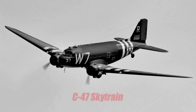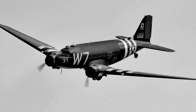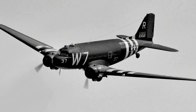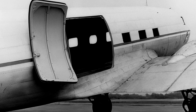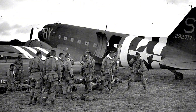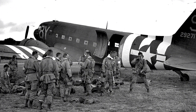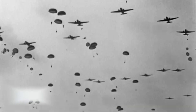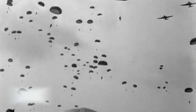The military version, designated C-47 Skytrain and called Dakota by the British, took everything good about the DC-3 and beefed it up for combat conditions. Engineers added a cargo door, reinforced the floor, installed hoist fittings, and stripped out the civilian interior. Now you could carry 28 paratroopers, or 18 wounded soldiers on stretchers with medical staff, or roughly 3 tons of cargo ranging from ammunition to actual jeeps. These planes towed gliders across the English Channel, dropped paratroopers behind enemy lines, and landed on airstrips that were basically just cleared dirt.